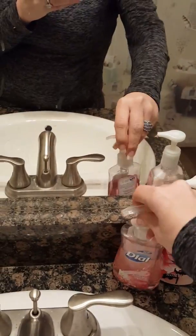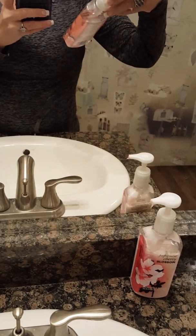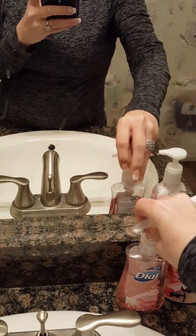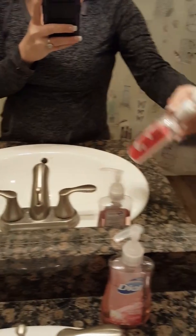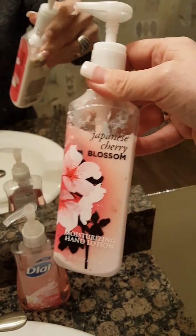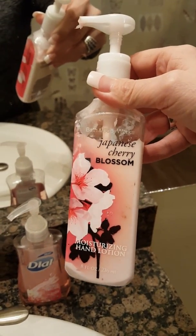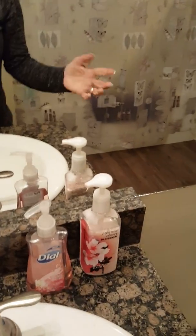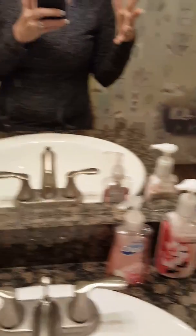I've got my Dial soap here, which I've kind of been obsessed with. This is Himalayan pink salt, which I think is absolutely amazing. And then I've got the Japanese cherry blossom lotion. It just smells really good, especially when I'm done putting on makeup — I like to wash my hands and make sure everything just smells fresh.